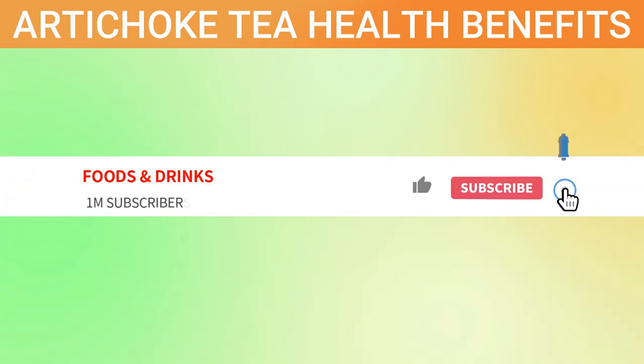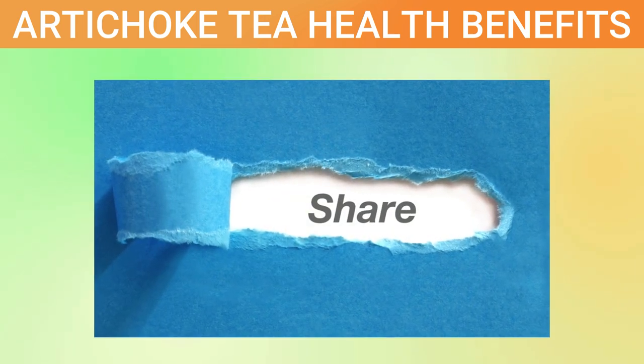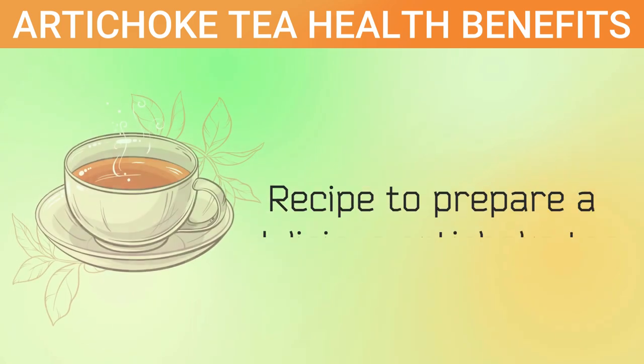Before we proceed, please take a moment to subscribe to the channel and hit the bell icon. If you find our videos helpful, please support us by sharing this video. Let's dive into the topic.